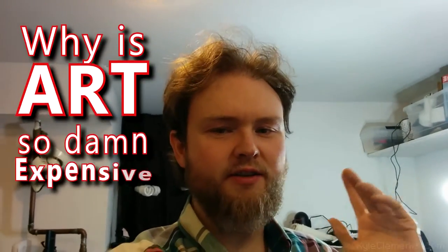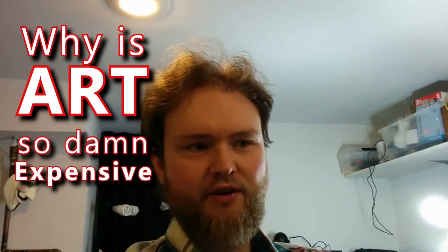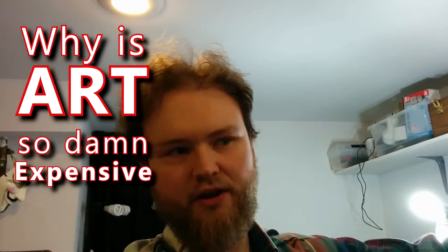Hey everybody, Kyle here. Have you ever wondered why art is so incredibly expensive? I'm not talking about the big art stars whose stuff sells for like a hundred million dollars.